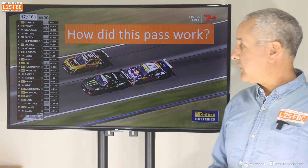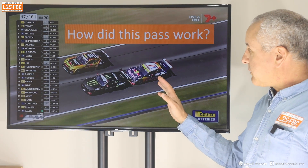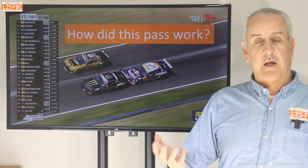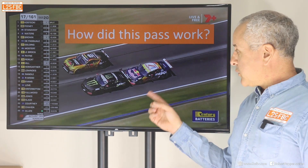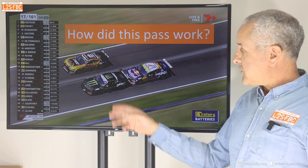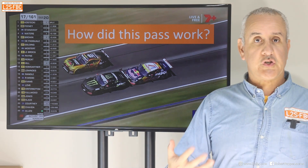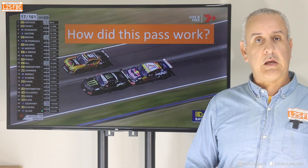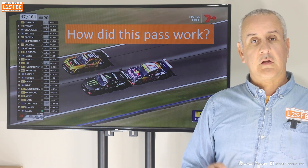In the recent Bathurst 1000 you may have seen this pass where the Red Bull and the Monster cars got past the Penrith. You might have thought that's pretty easily explained — the Red Bull came up behind at speed and gave the Monster a bit of a push, and that was it. Well, there's actually a little bit more to it than that, and it's to do with aerodynamics. So first let's take a look at that pass.